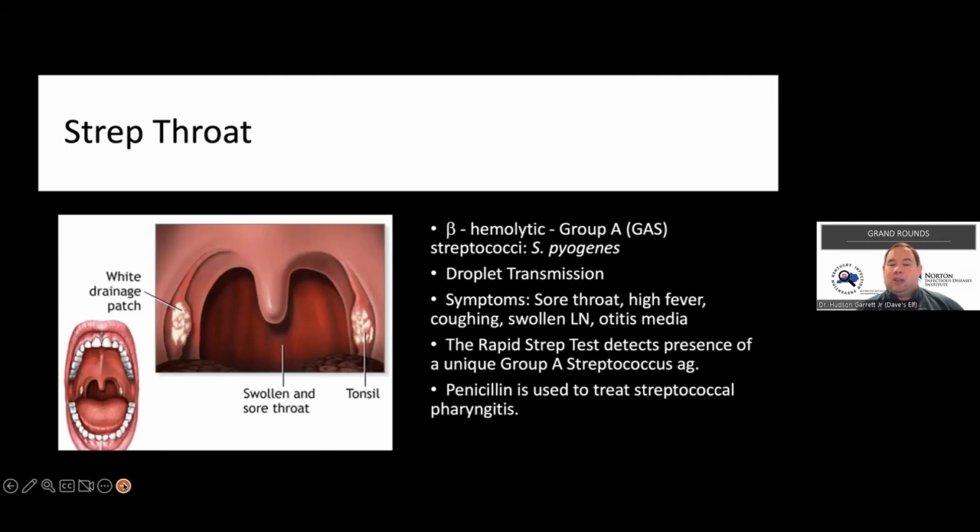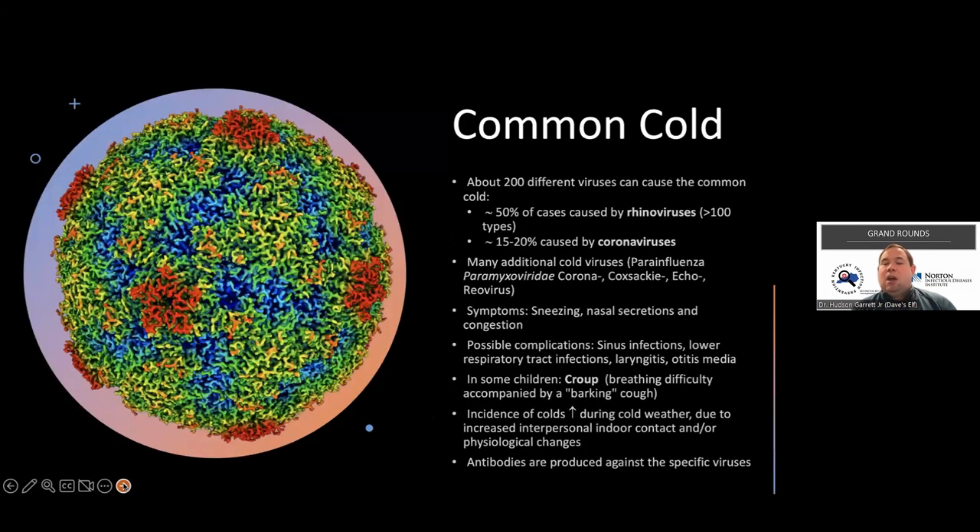One anecdotal comment: penicillin allergy. If patients say they're allergic to penicillin, ask what that allergy looked like, when it was, what the resolution was, were they truly anaphylactic? Most patients are not truly allergic - the most recent data overwhelmingly showed most are not allergic at all, and this can be cleared with a simple dermatological test. I fell into this category myself - as a child I'd had a reaction, was retested before surgery, and have since taken penicillin with no issues.